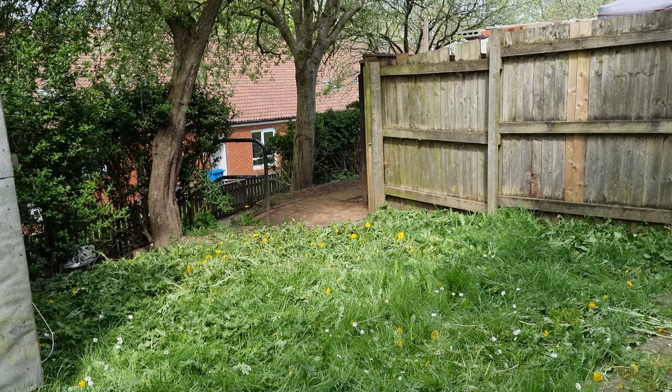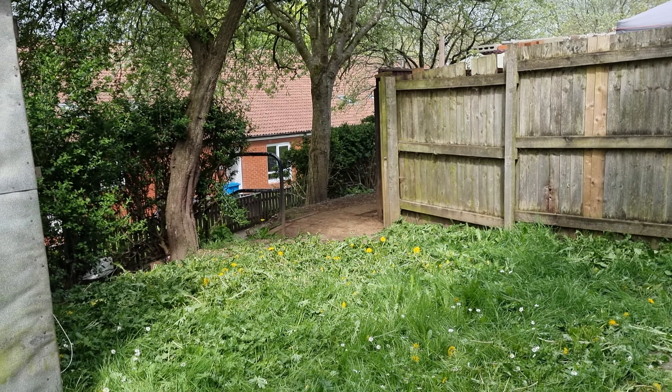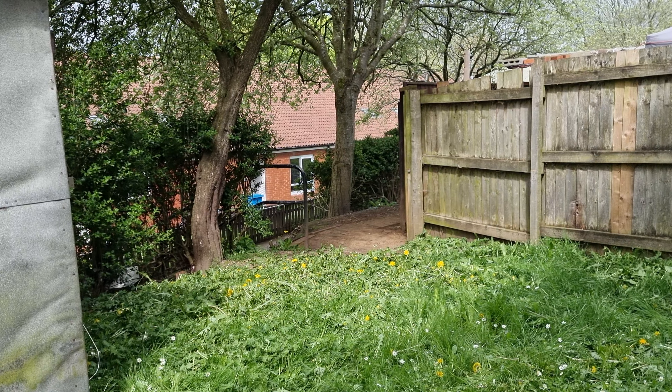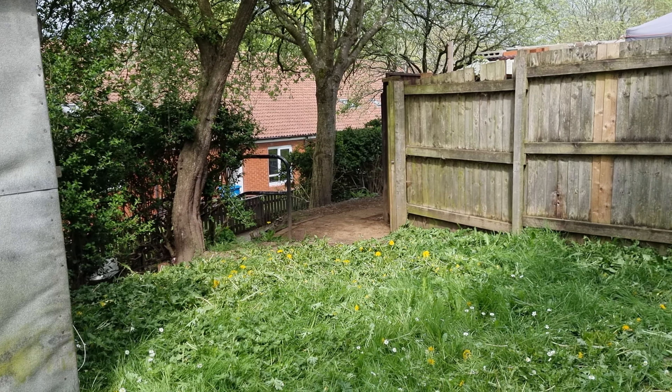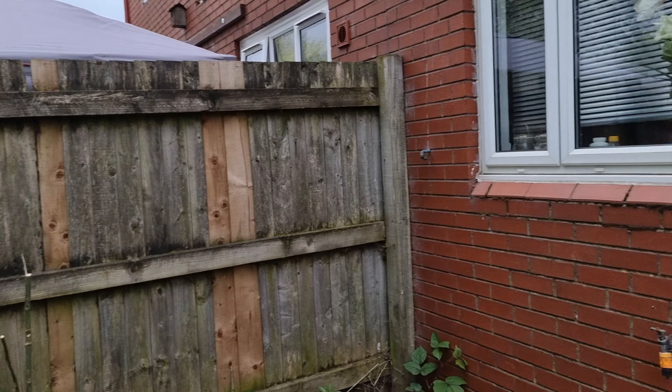It'll add about three to four grand to the value of this house and probably cost two grand, so I should double my money, which is nice. That's what you want to do as a property investor — you want to invest in your properties, you need to keep them in good order, and this here needs a bit of love.